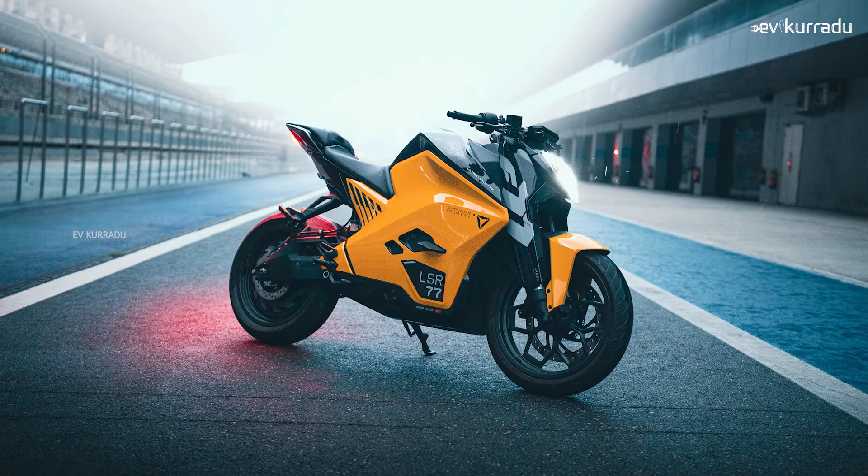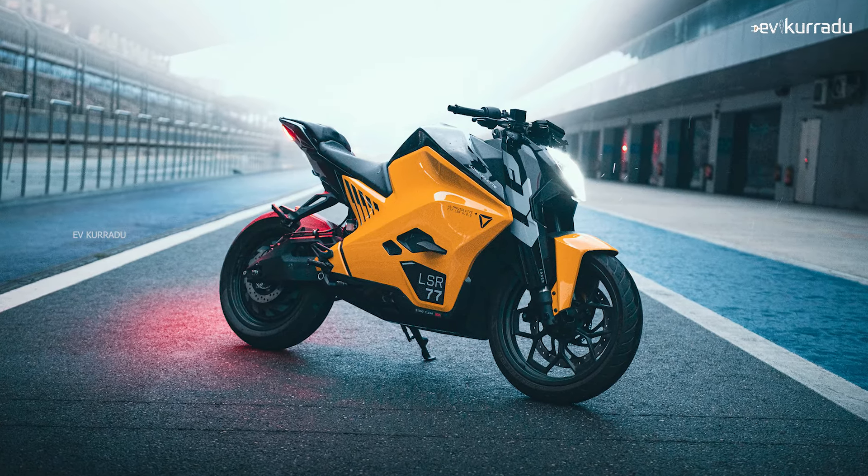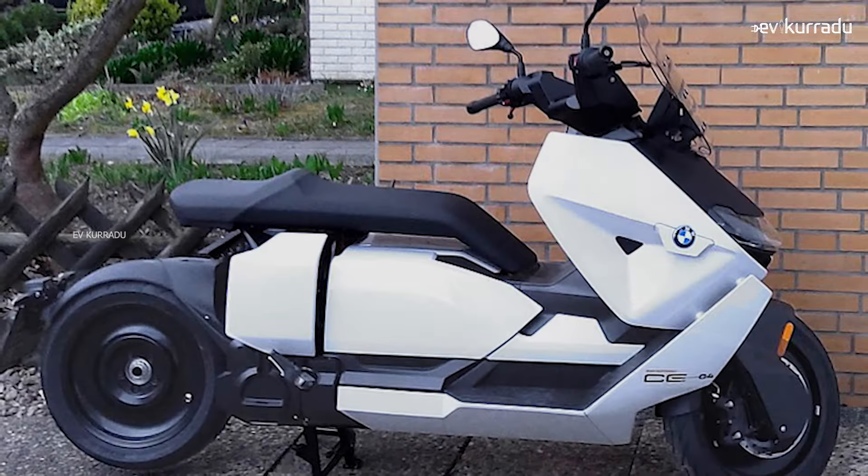This is a premium segment electric scooter. Even in the Bharath market, there is also the Ultraviolette TF77 electric bike at around 4.99 lakhs. The performance of this electric scooter is also comparable, but it is not a BMW brand.